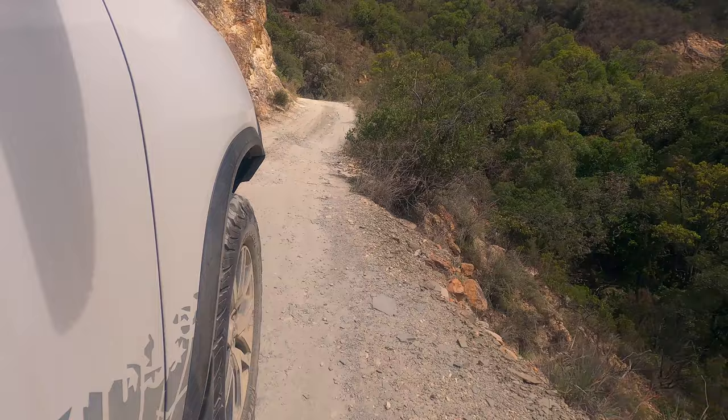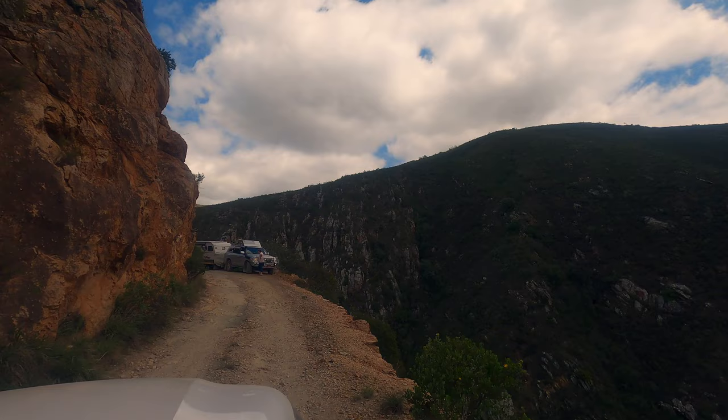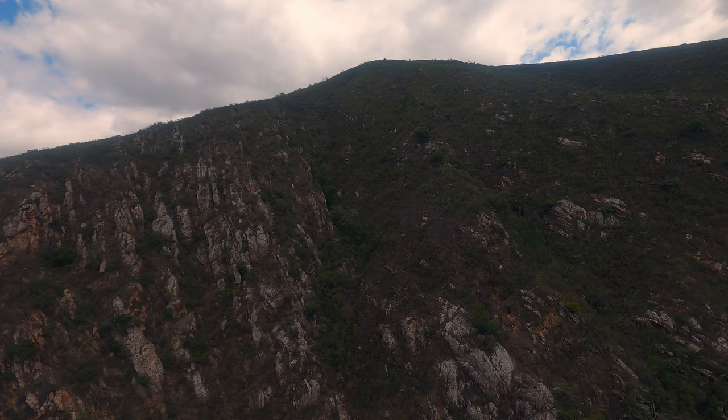The views of the kloof were just amazing — something you have to experience for yourself. We encountered the first car coming from the front, towing a trailer. With some manoeuvring we were able to get past each other. They say the road is not in very good condition, but I think we'll manage.